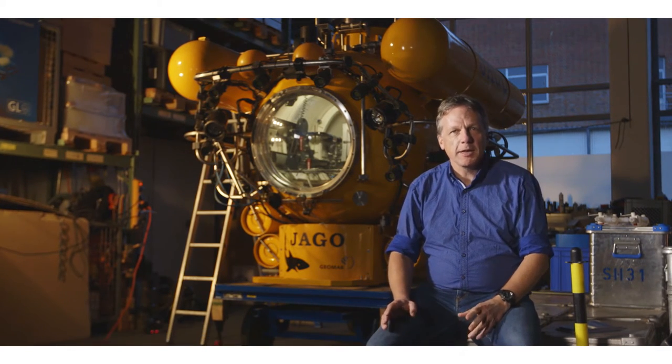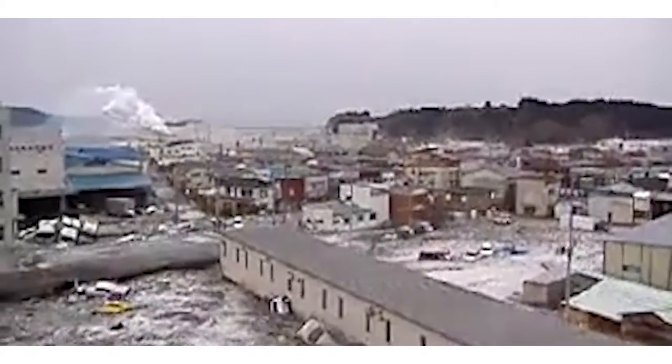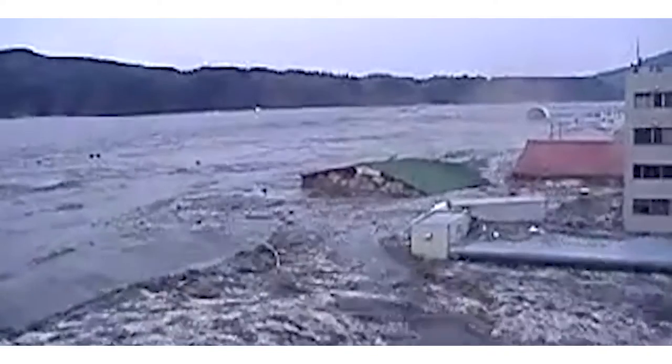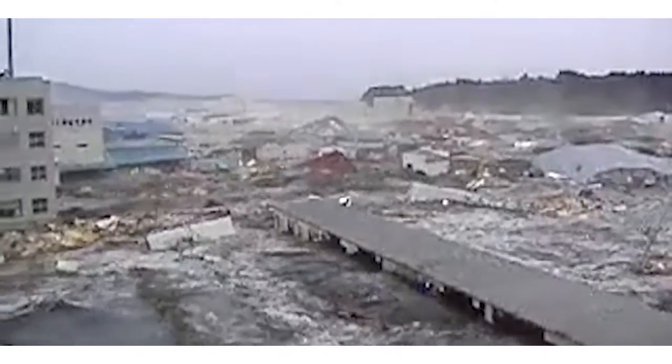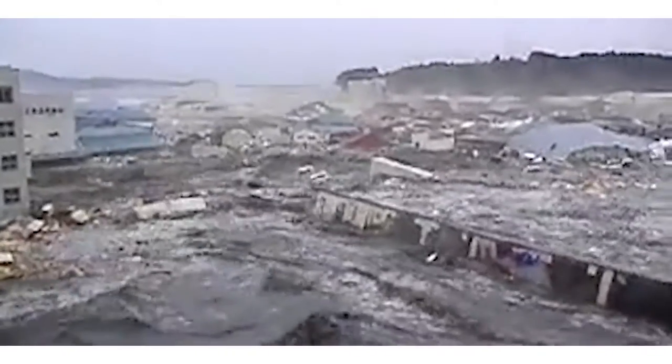Several years ago, nobody would have known what you meant if you said tsunami. But nature has given us the opportunity to see what a devastating effect such mass movements of water can have on coastal communities and on very high-tech infrastructure.